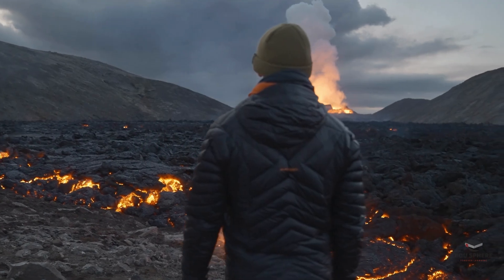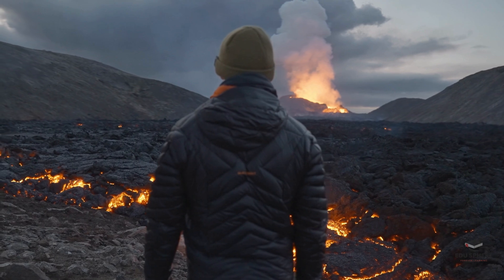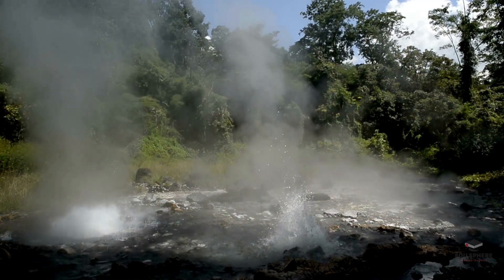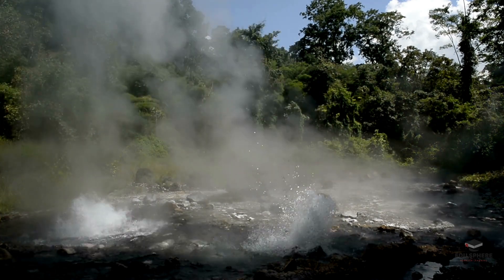Volcanoes act like giant heaters, bringing magma closer to the surface. Some of it erupts, but a lot stays underground, creating hot springs and geysers. This is a typical hot spring — nature's own steam baths, and they can last for thousands of years.